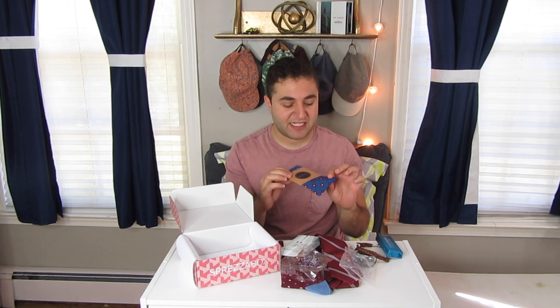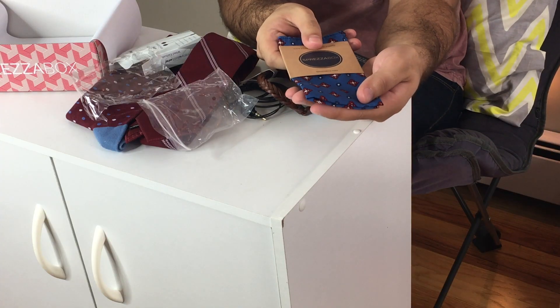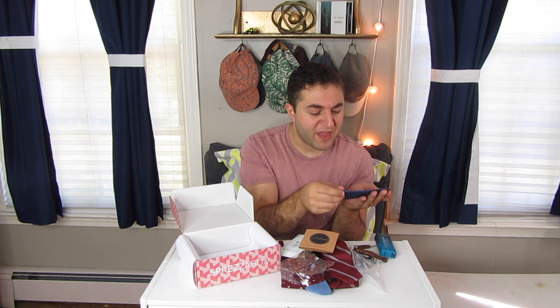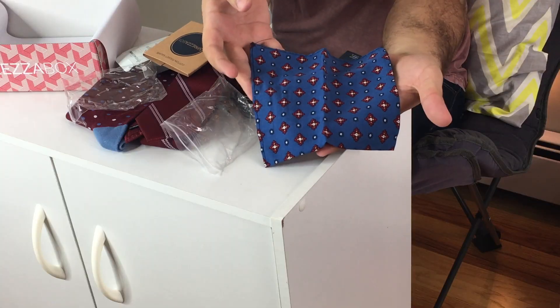Last but not least — I always save it for last — the pocket square. It's by Spreza Box. It is this periwinkle blue with red and white. It's a cool pattern; I don't know if I'd call it a flower or something else, but it's very nice.